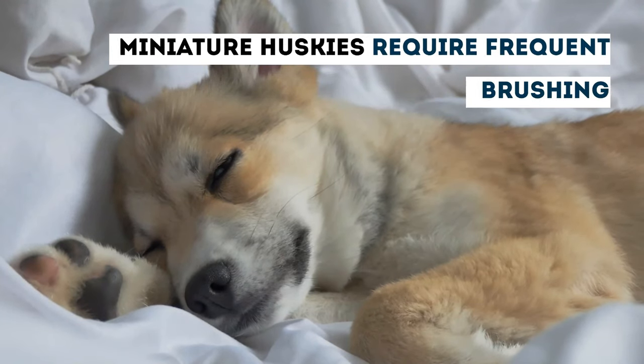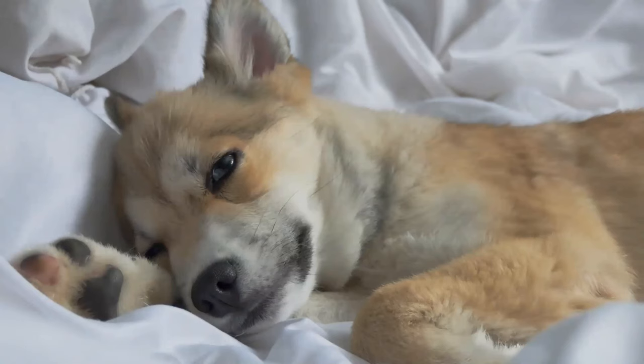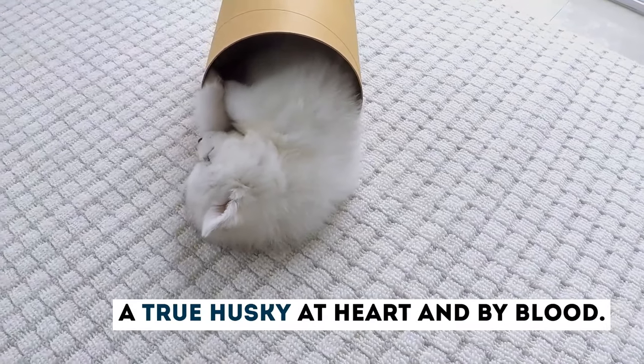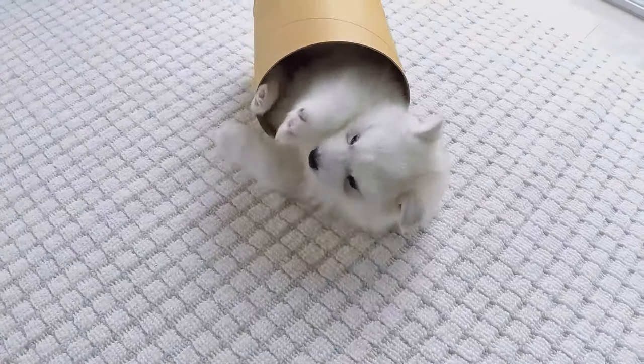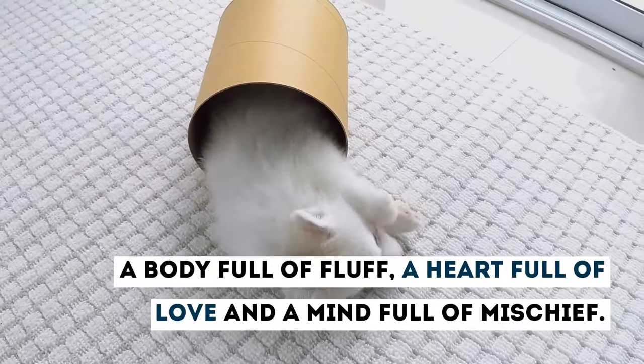Miniature Huskies require frequent brushing — try to brush your dog one to two times a week at the very minimum. A true Husky at heart and by blood, the Miniature Husky definitely lives up to the traditional Husky, with their little icy blue eyes, a body full of fluff, a heart full of love, and a mind full of mischief.